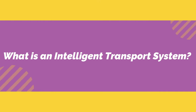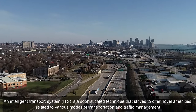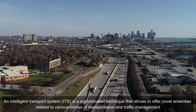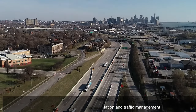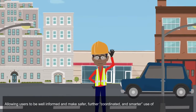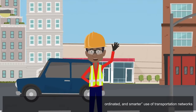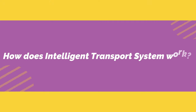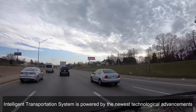What is an intelligent transport system? An intelligent transport system is a sophisticated technique that strives to offer novel amenities related to various modes of transportation and traffic management, allowing users to be well-informed and make safer, more coordinated and smarter use of transportation networks.